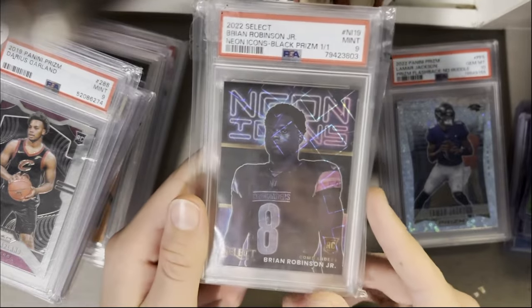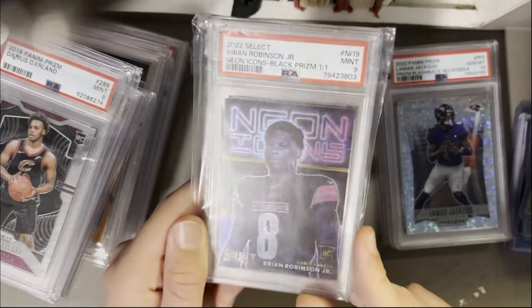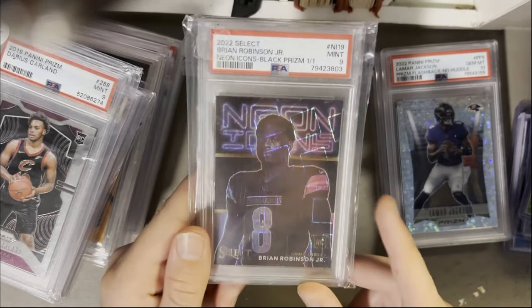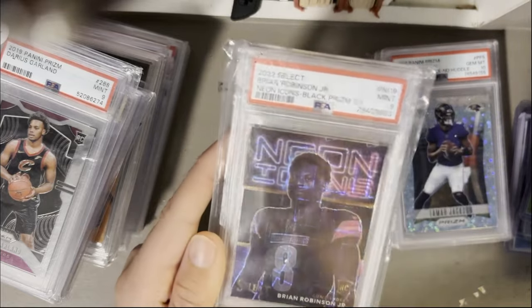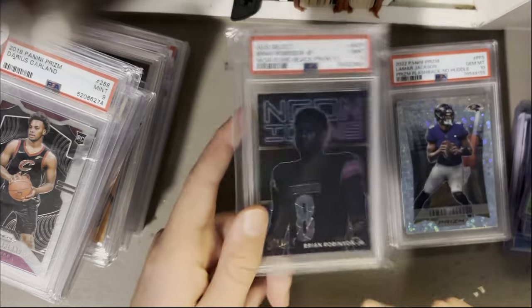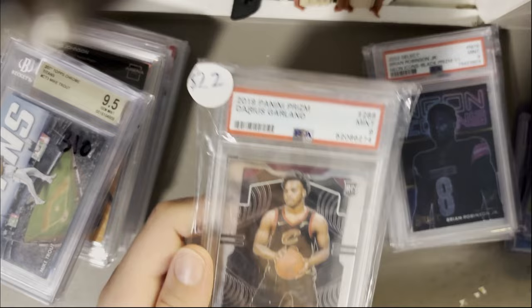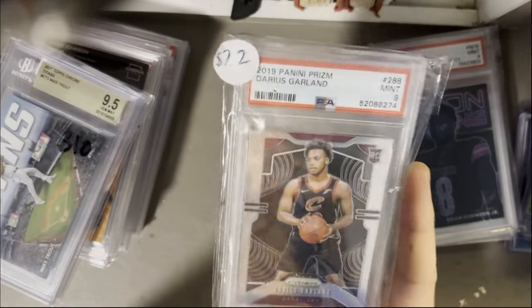This is cool — 1-of-1 Neon Icons, Brian Robinson Jr. He played at Alabama and he's leading the Commanders in rushing touchdowns. They're not really doing that well this year, but it's cool to get my first 1-of-1 rookie from a big product like Select — PSA 9. I've had this card since I started collecting, and if it never sells I'll be okay with that.